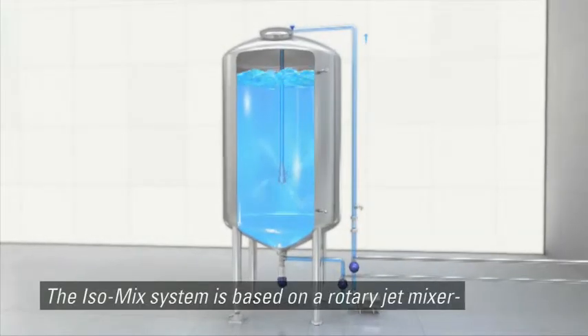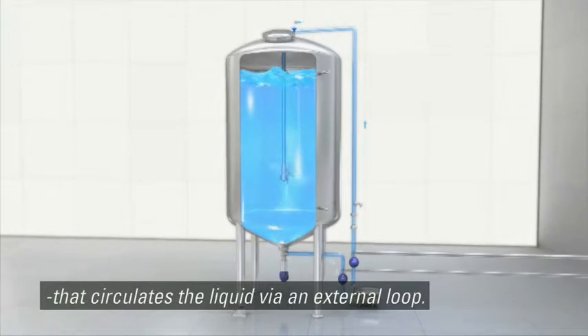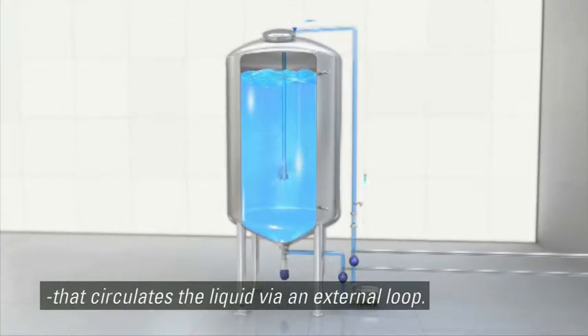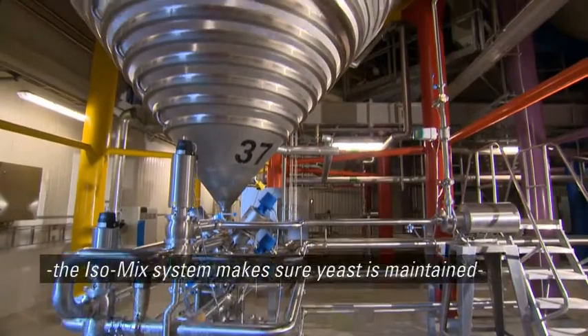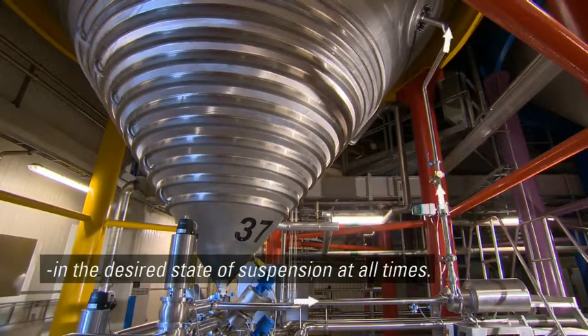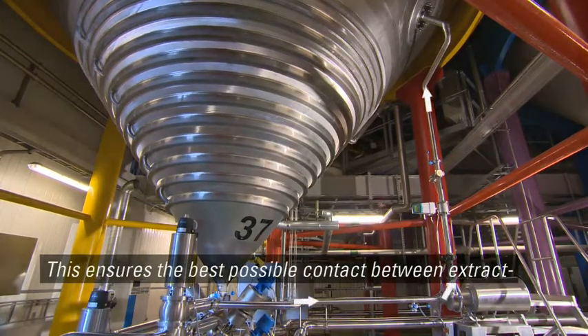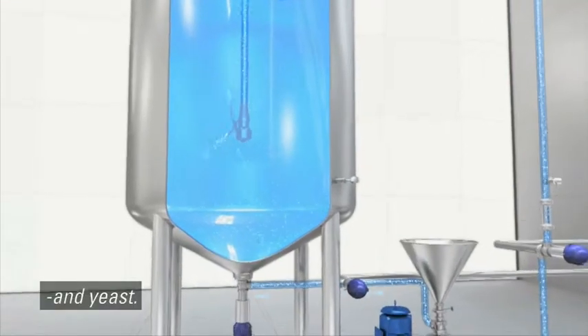The ISO mix system is based on a rotary jet mixer that circulates the liquid via an external loop. When installed in fermentation vessels, the ISO mix system makes sure yeast is maintained in the desired state of suspension at all times. This ensures the best possible contact between extract and yeast.